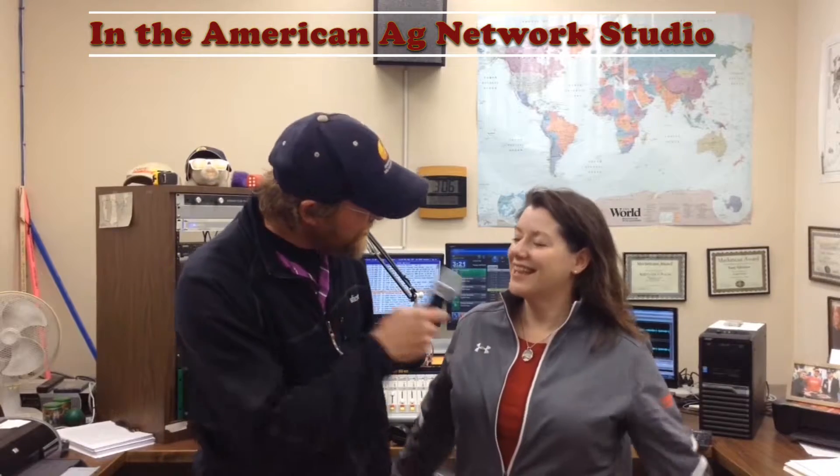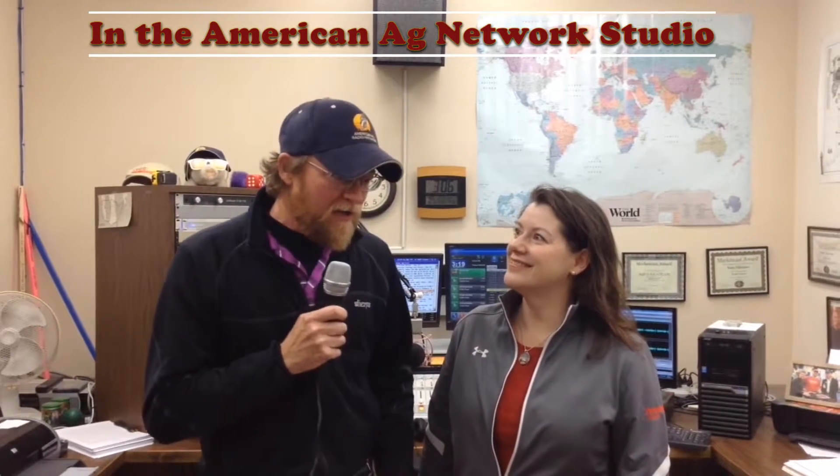This is the American Ag Network. I'm Rusty Halverson. We're in studio today talking with Bridget Riedel, a market development specialist with Dow DuPont Ag Company. Thanks for being here today, Bridget. Thank you for inviting me in. We've got a question when it comes to 2018 and looking ahead to the new season: what can wheat growers do to prevent or manage herbicide resistance?